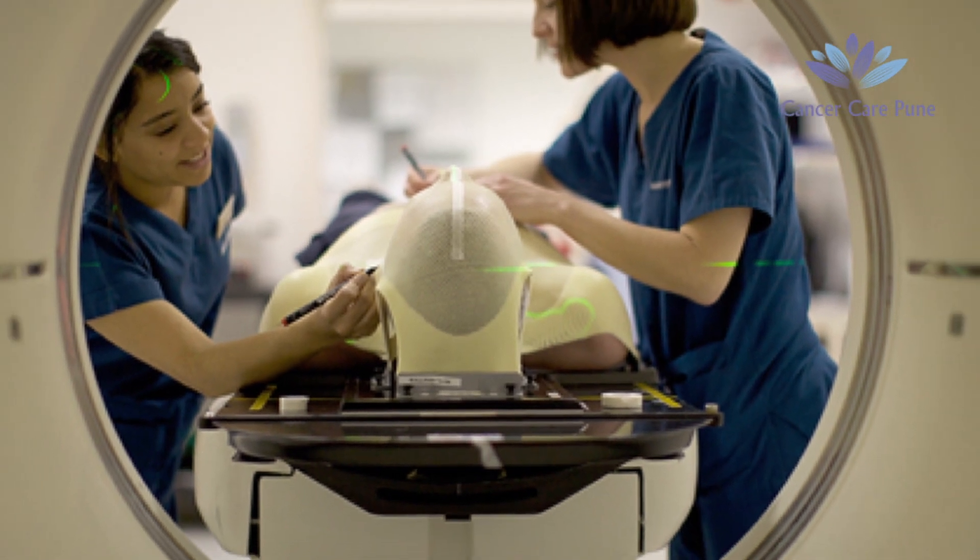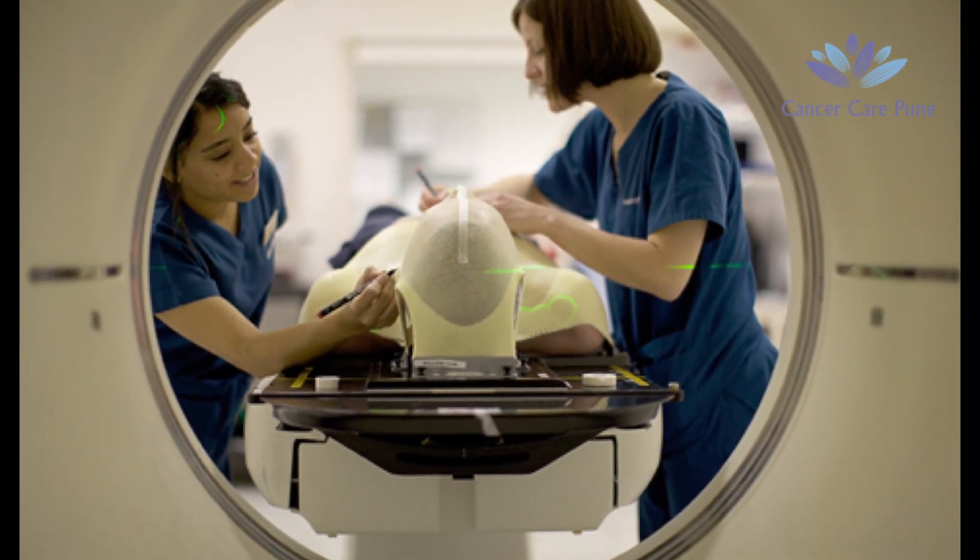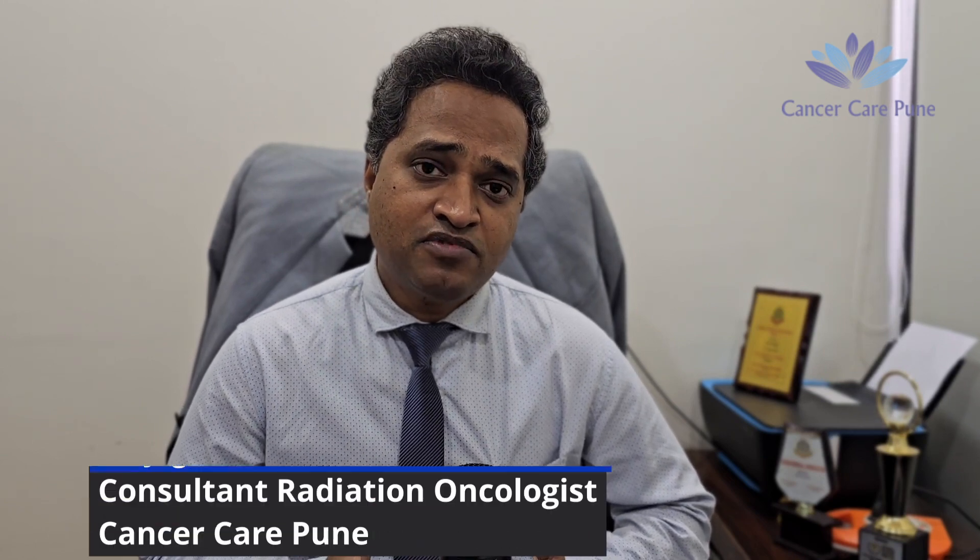After immobilization, we do simulation, in which we take a CT scan of the patient — generally very thin slices of the treatment area. After that, in most cases we also need an MRI scan, because brain tumors may not be visible on CT alone. Then in our software system, we fuse the MRI scan and CT scan, and after fusing them we proceed to treatment planning.